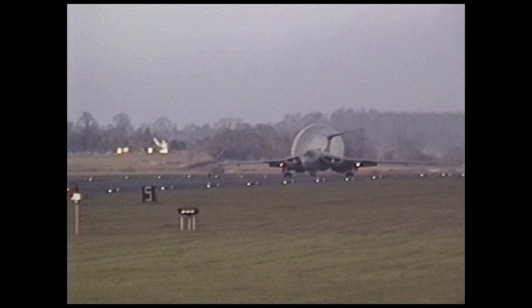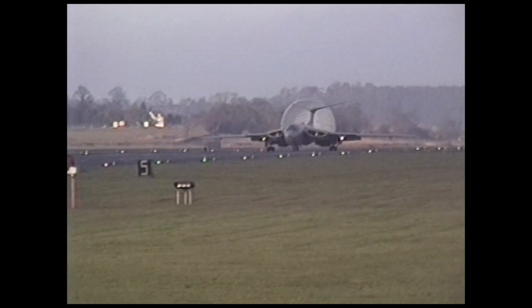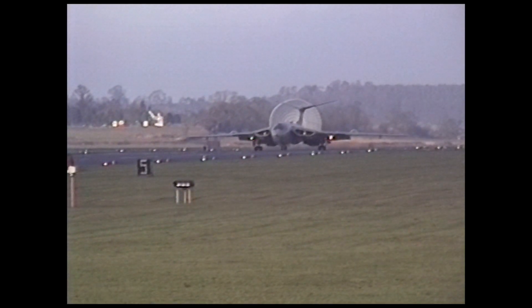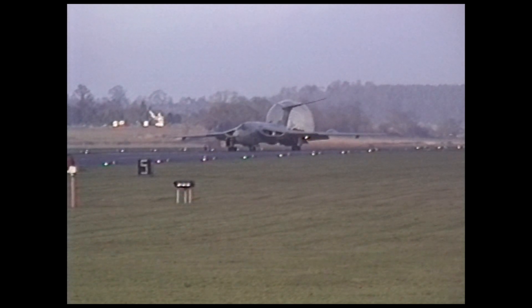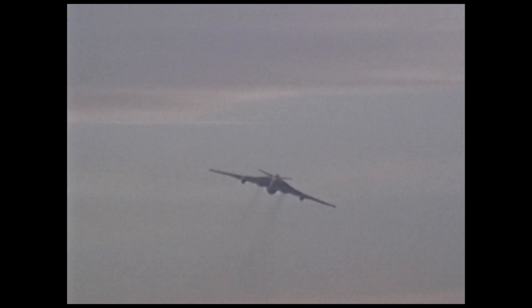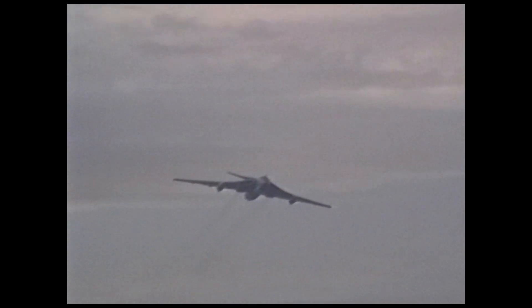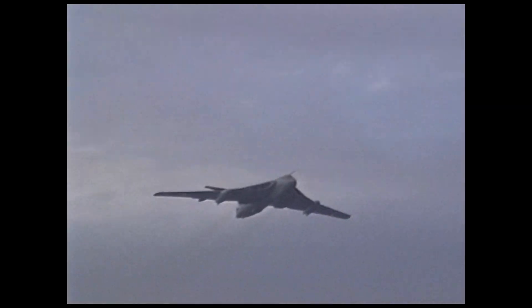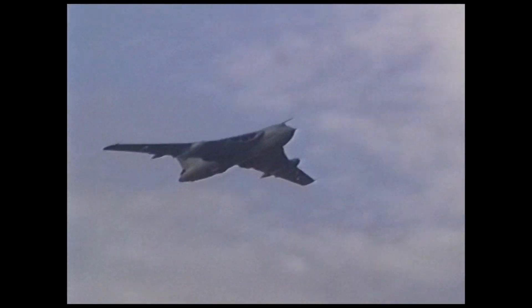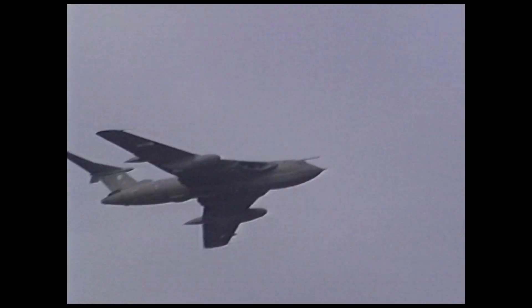Until just recently, the Victor could have been seen taxiing up and down on the fast taxi days held at Bruntingthorpe Aerodrome in Leicestershire, together with wonderful aircraft like the English Electric Lightning and the Buccaneer. All of these aircraft will be featured very soon on the All About the Aircraft series, so stay tuned.